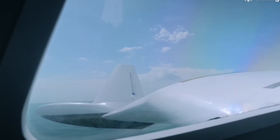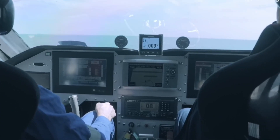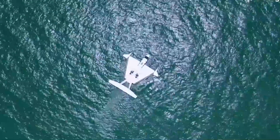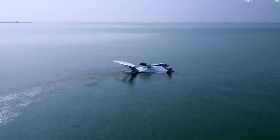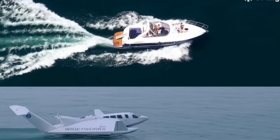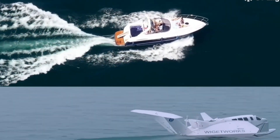The Airfish is designed to be stable and can operate in waves up to three meters high, requiring no complex flight control systems. It can be used for a variety of purposes including passenger transport, cargo transportation, search and rescue, and military applications.